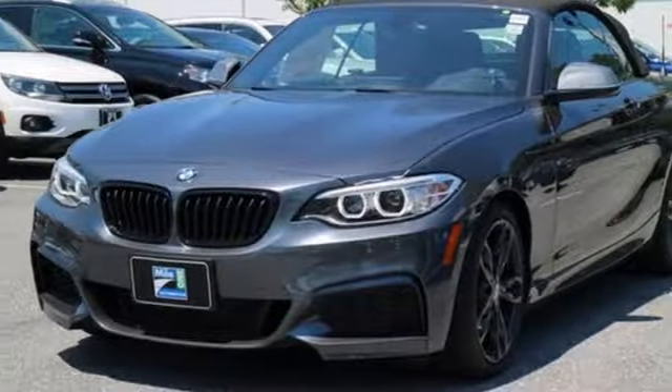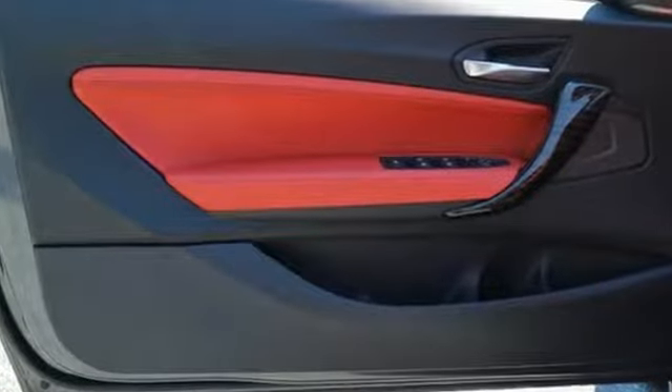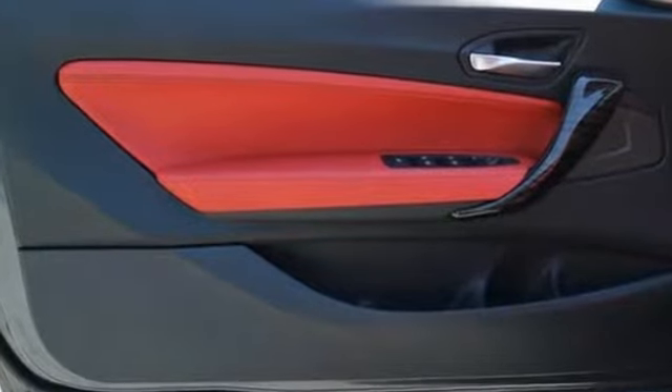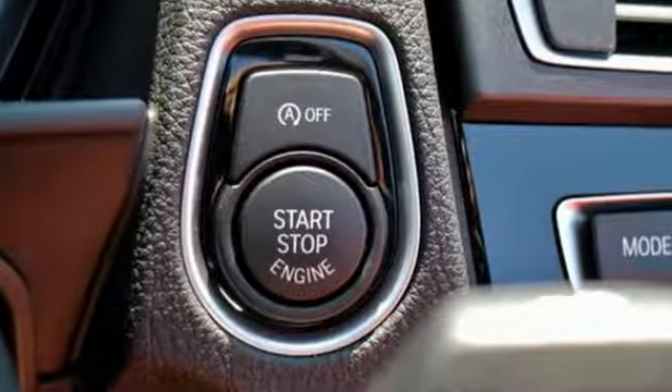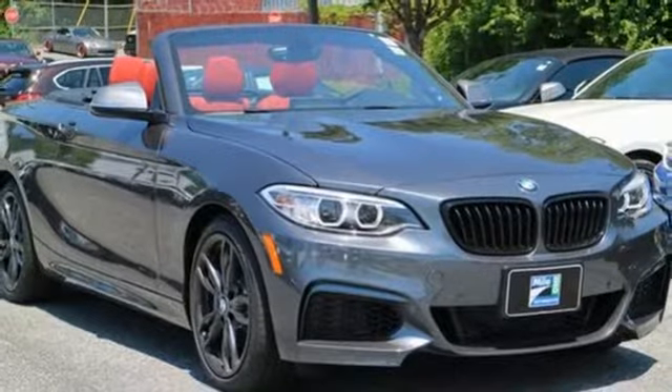And with BMW Teleservice, Comfort Go functionality, Bluetooth, rain-sensing windshield wipers, and BMW Assist eCall, your 2 Series makes life easier than ever. Satisfy your rebellious nature in this exceptional 2 Series. Test drive it today.